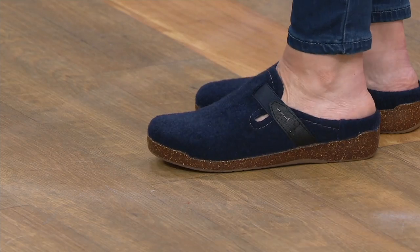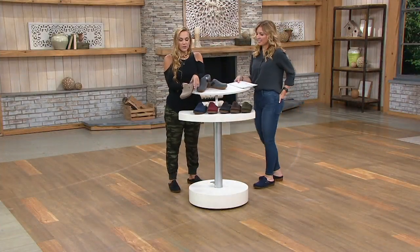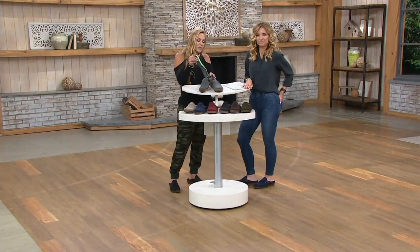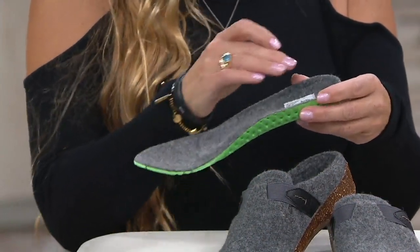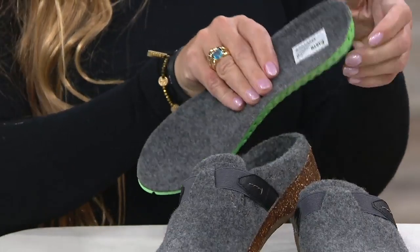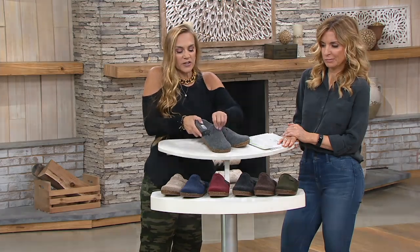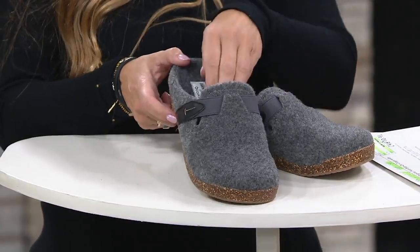This is a cork rubber outsole — a fresh, updated mix with a little more rubber for comfort and sturdiness. It's not a cork footbed; we wouldn't do that to you. You'd have to break it in, and that's just not what Earth is all about. It's a removable footbed with memory foam cushioning. You get that Earth comfort — cushioning in the heel, a heel cup, arch support, and cushioning all the way through the ball of the foot. It's a tightly woven felt, super soft, really nice and cozy, flexible. There's a little piece of goring, so it's buckle-free.